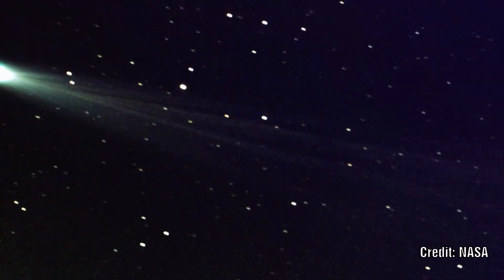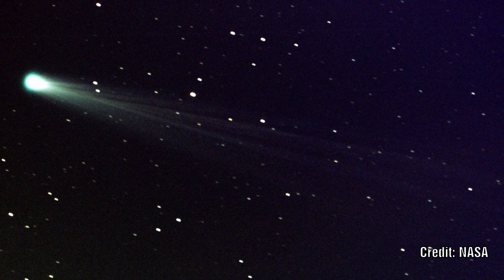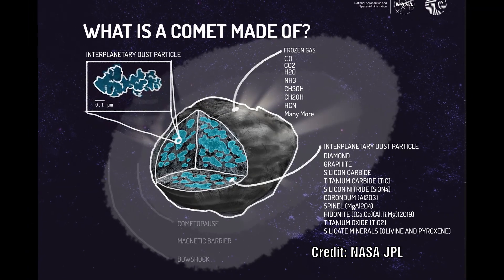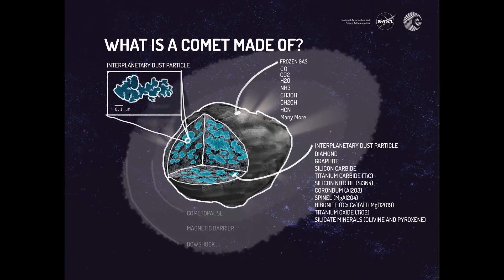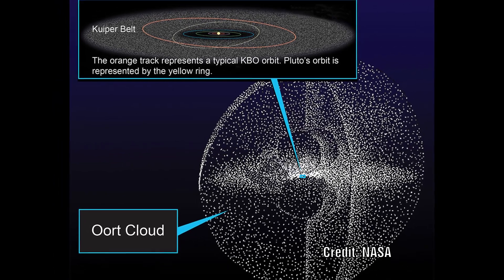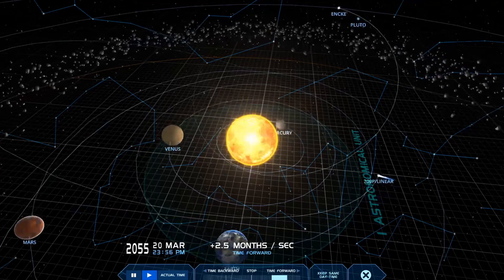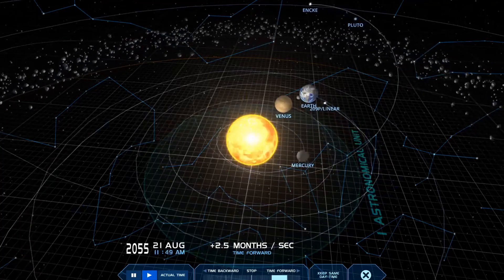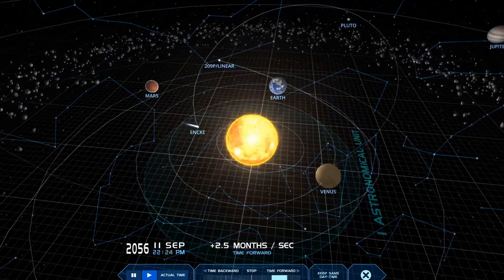Scientists believe that comets are large lumps of dust and ice left over after star system formation. They are thought to reside in what is called the Oort cloud, and when disturbed they fall inwards towards the sun with extreme elliptical orbits. As they approach the sun, some of the ice starts to vaporise, forming the tail that we see.